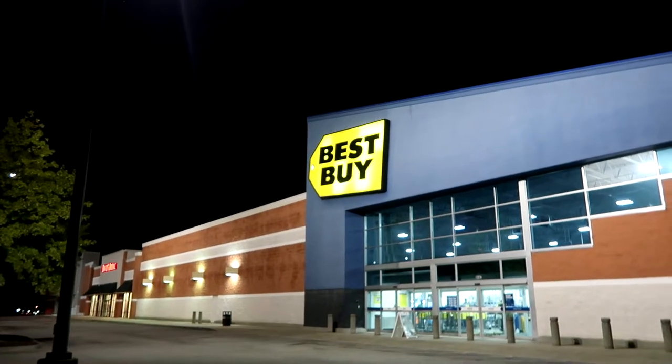We're at Best Buy now, so we're gonna go in here and get some headphones and we're gonna get phone cases for our new phones, because we don't want to break them and drop them — that'll be terrible. We don't want to do that.